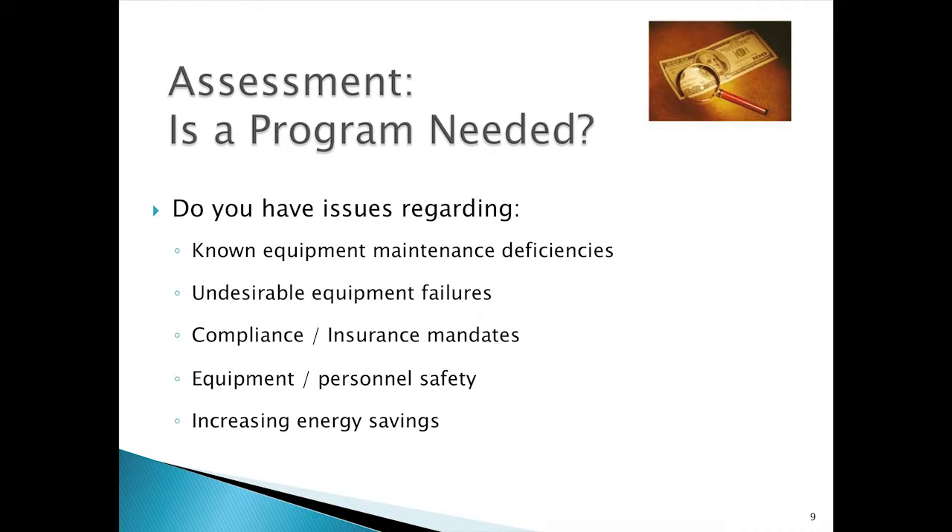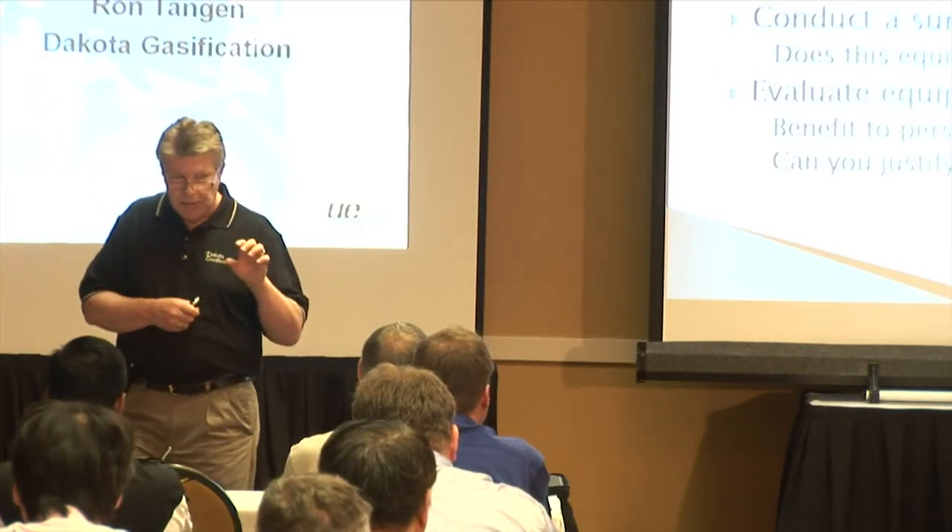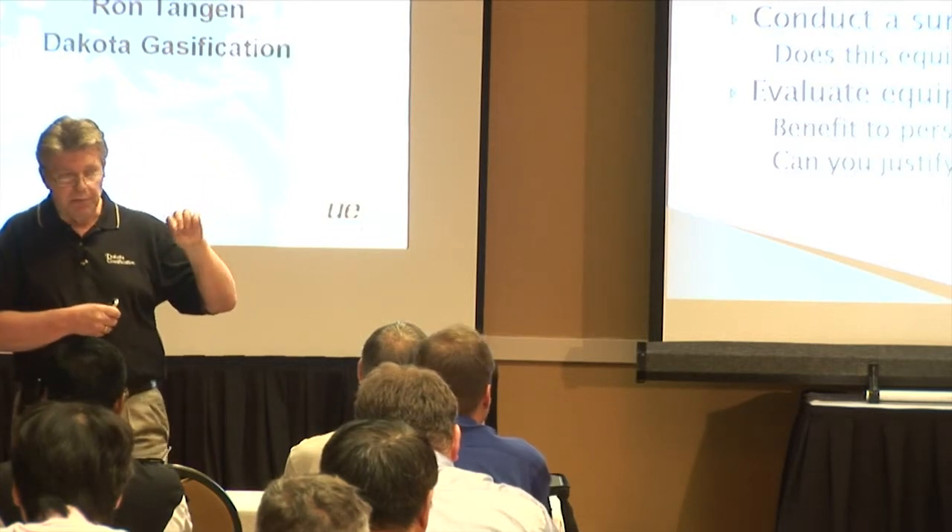For the assessment phase, I start asking some questions. Do you need equipment? Do you need a program? Do you have areas with known equipment maintenance deficiencies, undesirable equipment failures, compliance or insurance mandates, personal safety problems, or opportunity for increased energy savings? If you're answering yes to those types of questions, the next thing is to find the technology that is going to meet that application and solve that problem.